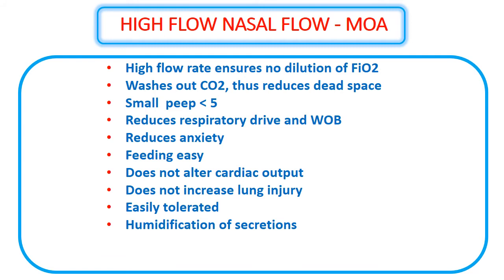Humidification and warming of secretions makes expectoration easier, and there is no narrowing of airways, again reducing the work of breathing because resistance is not increased.